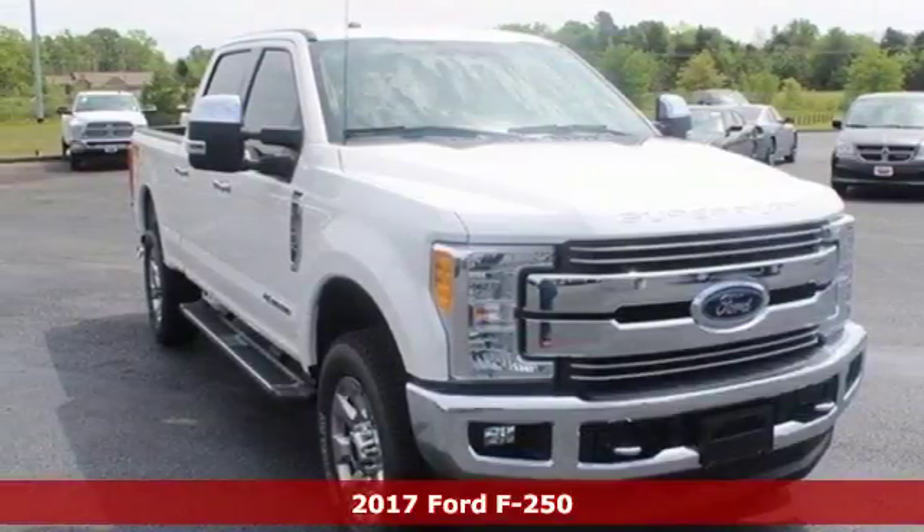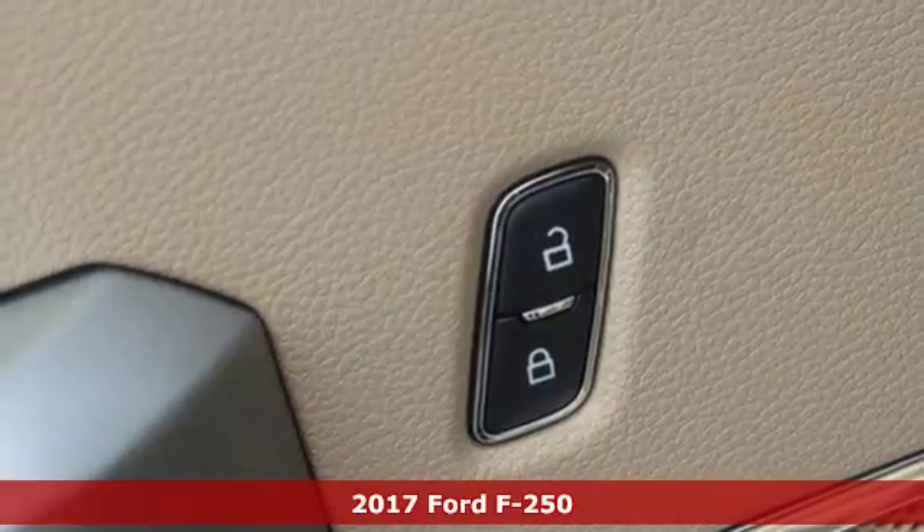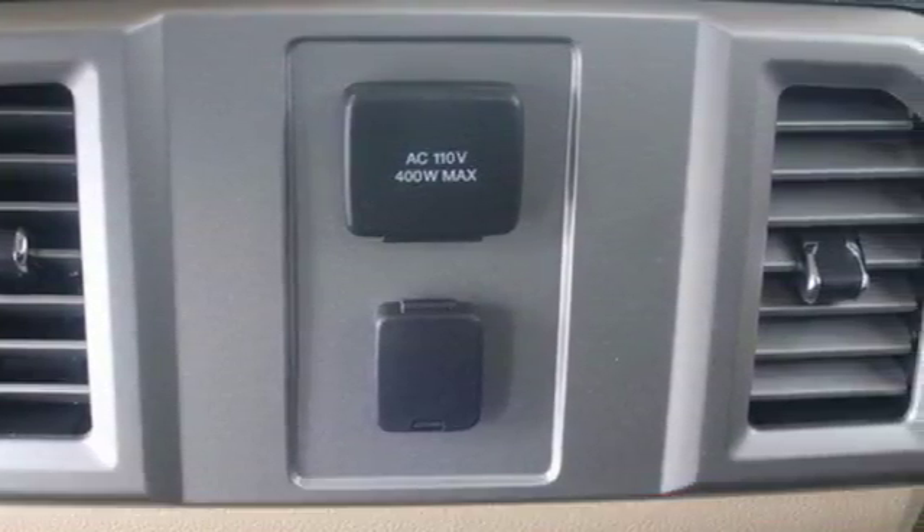Here's a 2017 Ford F-250 Super Duty. Towing, trailering, payload, power — own it all with this F-250 Super Duty and own the job site.